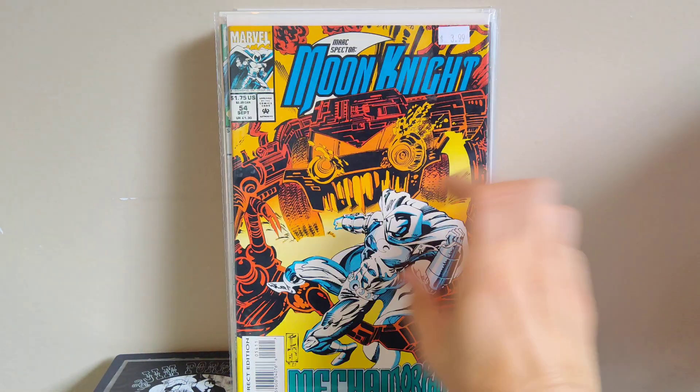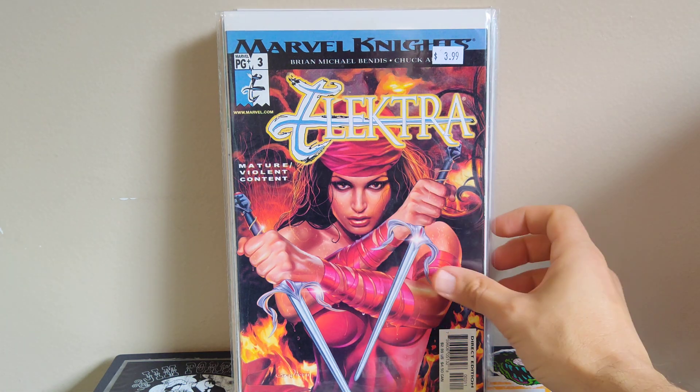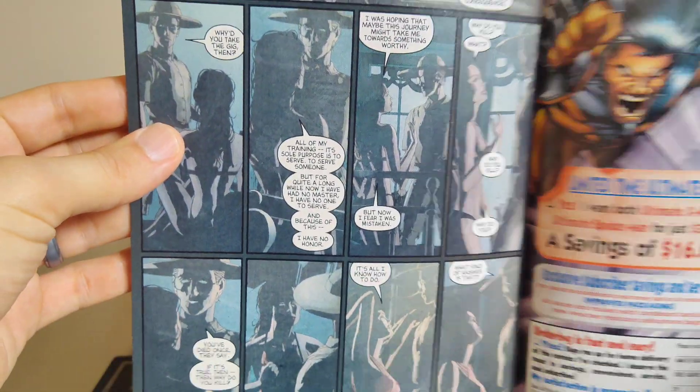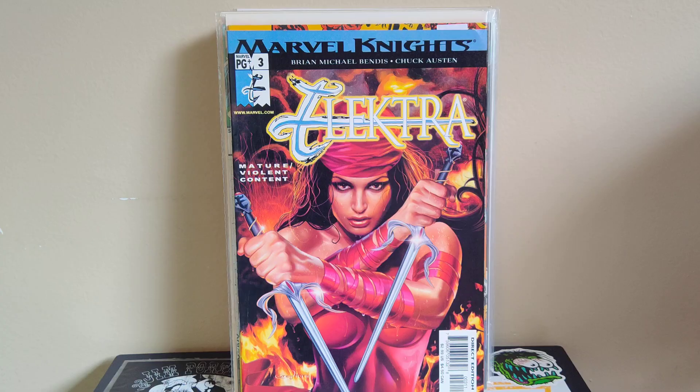Got this Electric book — just another lottery ticket. Haven't opened it yet to see if it's the issue with the nudity that's worth a bunch of money. Looking through it now... yeah, I don't think this is it. I think the valuable one is a panel where she's in bed. Cool Greg Horn cover regardless, and at a buck it's worth the gamble.